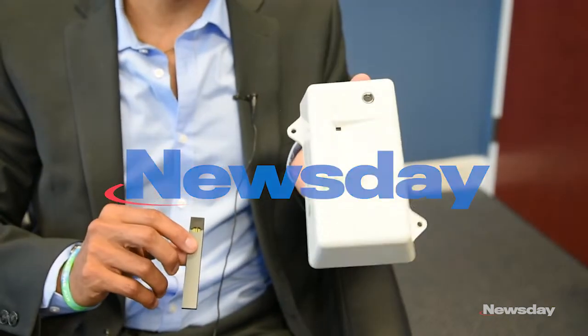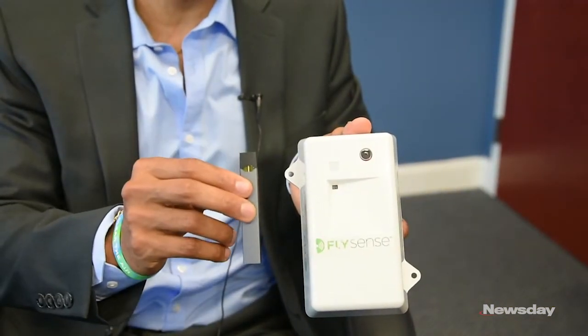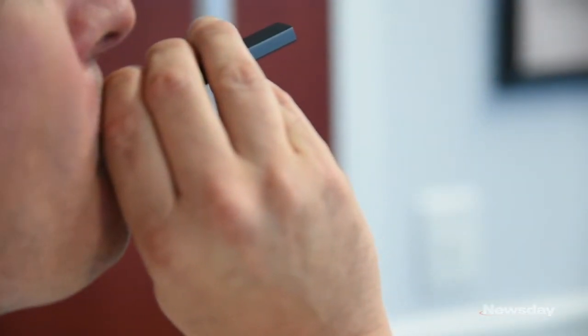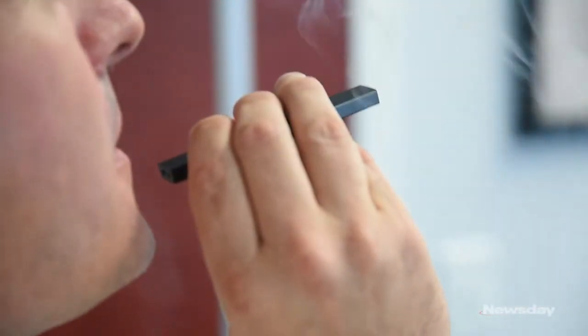We created this device to detect if vaping is occurring in a given location. Schools are having major issues with students vaping, particularly with the form factor of devices that have come out now — the Juul Pen and the Miley Pen — which are in a form factor that looks like a USB thumb drive.